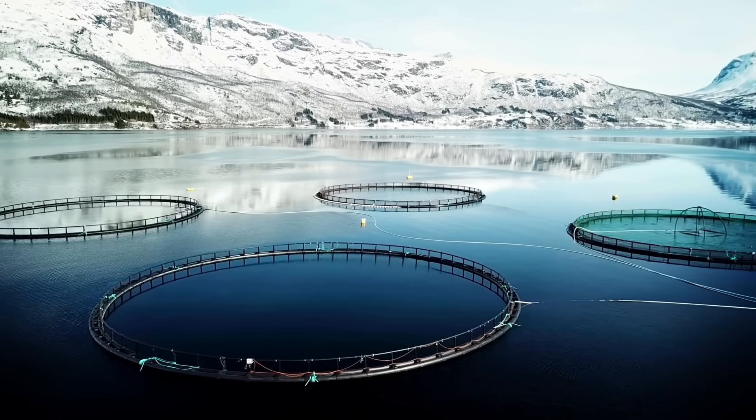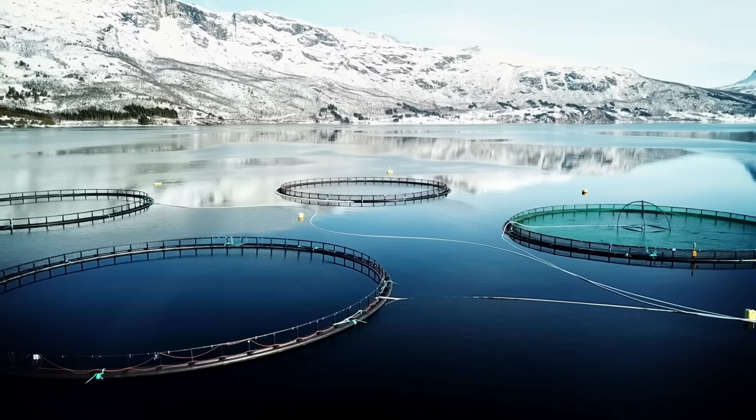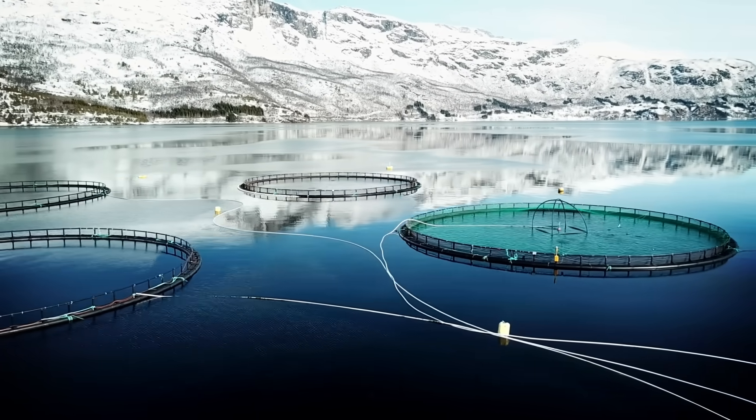Where would you even find de-lousing shampoo for scales? As fish farmers fight against these underwater lice, they keep coming up with more and more outrageous tools to do so — like lasers shot from robots that aim for targets identified by AI. We are in the sci-fi wild west of sea lice removal, and here is what that looks like.